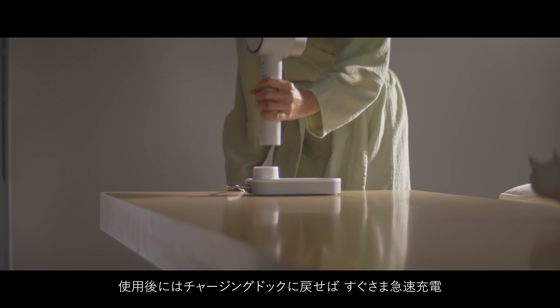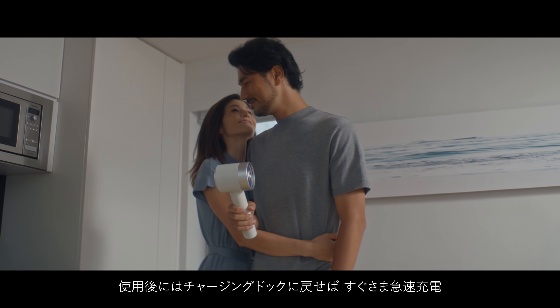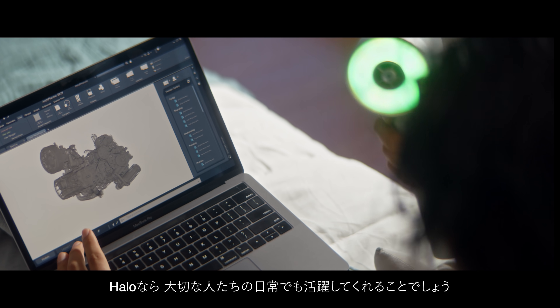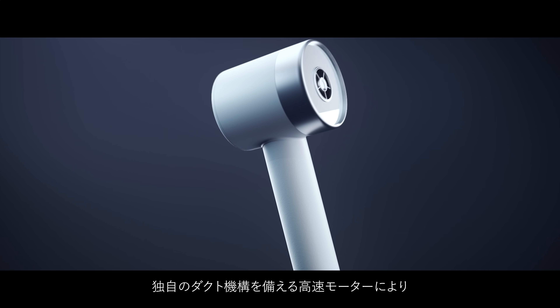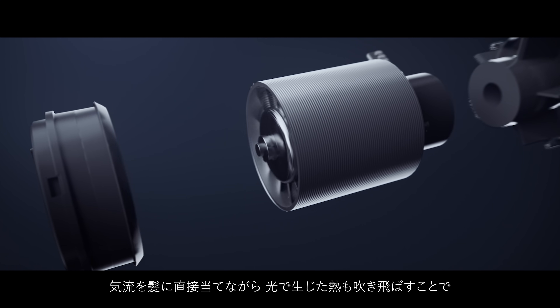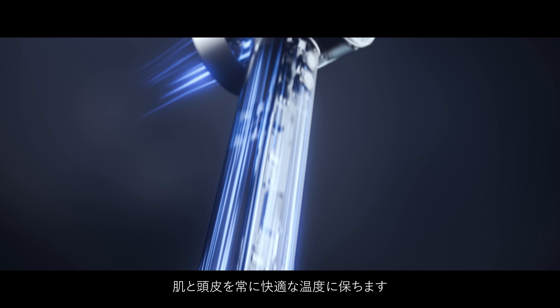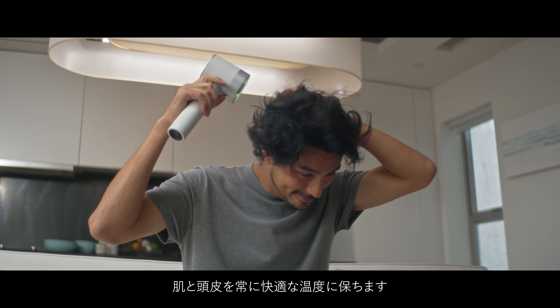The cordless technology gives you the freedom to move around and multitask while drying your hair. Once you're done, simply put it back on the charging dock and the Halo will quickly recharge for the next use. Halo can be used by all your loved ones as a part of their daily routine. The high-speed motor, coupled with a unique duct design, moves the airflow directly onto your hair, blowing off the heat created by light, keeping your skin and your scalp at a comfortable temperature at all times.